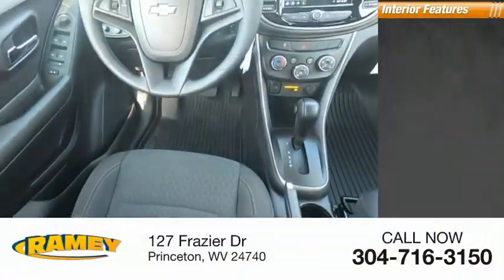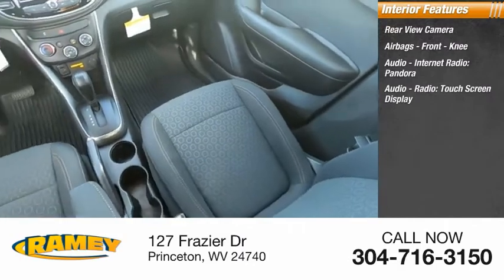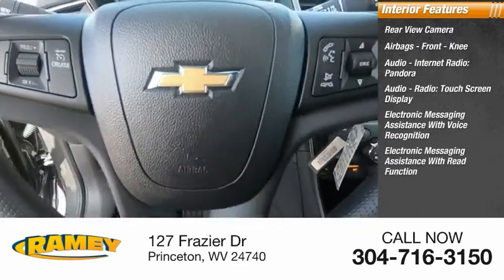Inside you'll find rear view camera, airbags, front knee, audio, internet radio, Pandora, audio radio, touchscreen display, electronic messaging assistance with voice recognition, electronic messaging assistance with read function.